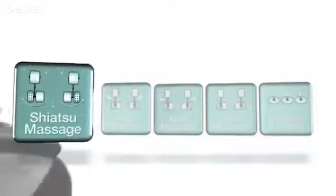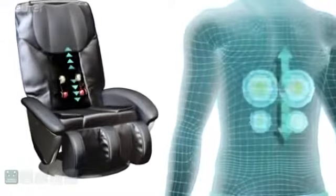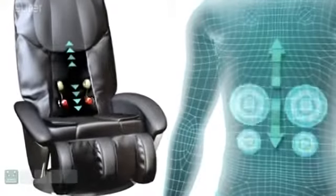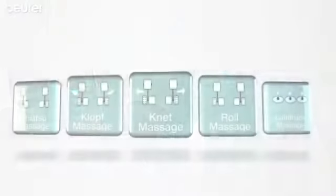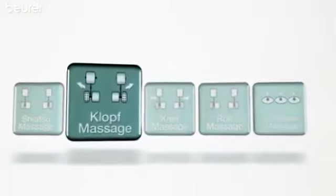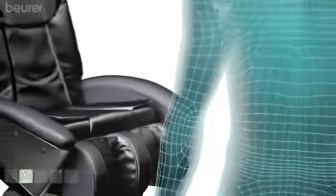This Shiatsu massage imitates the Japanese finger pressure massage along the back. The tapping massage works deep into the muscles and provides soothing relaxation.